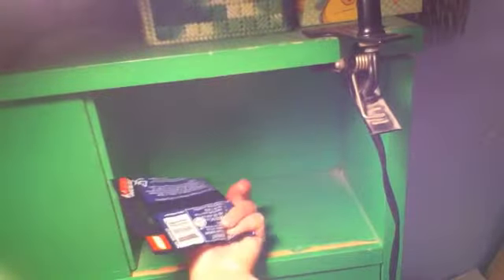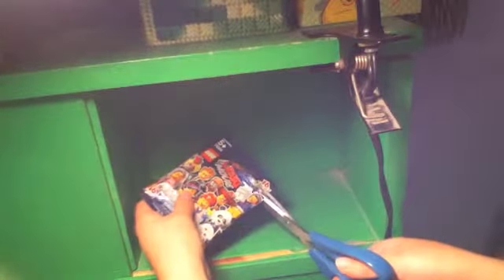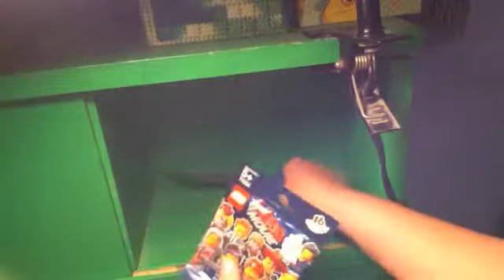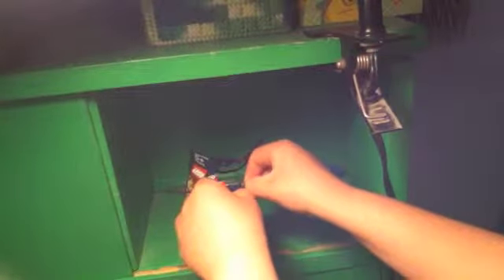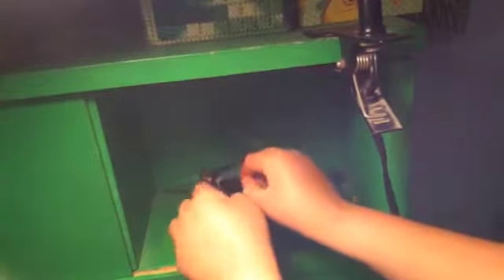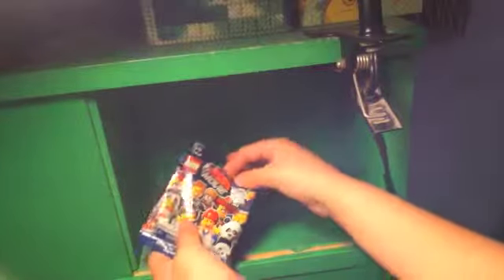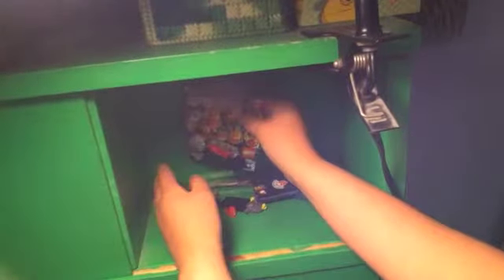There's nothing special about it. These do cost around $3.98 at Legoland, that's where I got them. You can get them at Target or any place you want — they are available to everyone. Just check out the checklist.